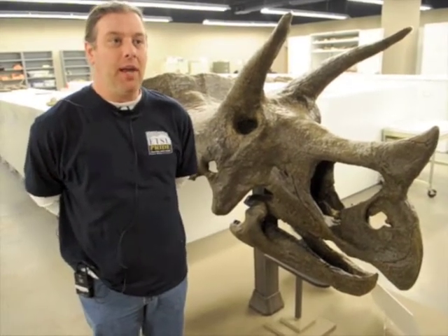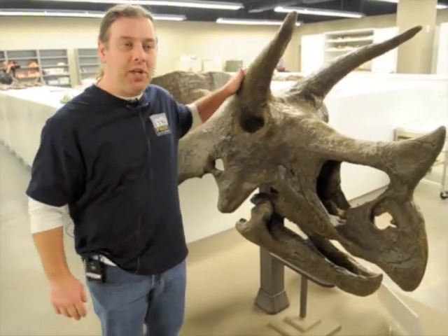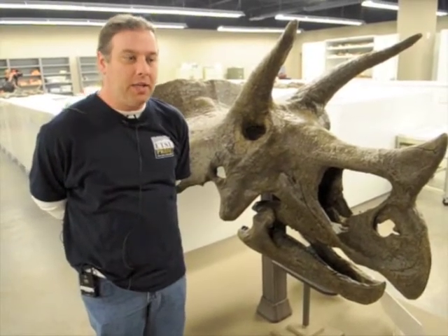My name is Brett Woodward. I am the Collections Manager here at the Gray Fossil Site Natural History Museum. What we're looking at here is the skull of the Triceratops that we are working on putting on exhibit for the next few months.